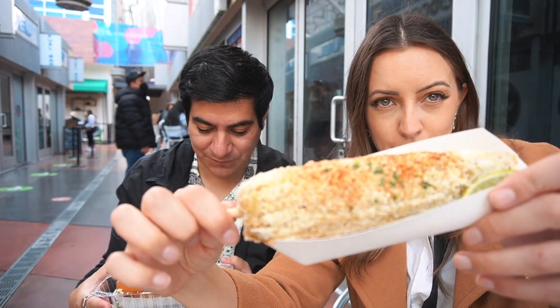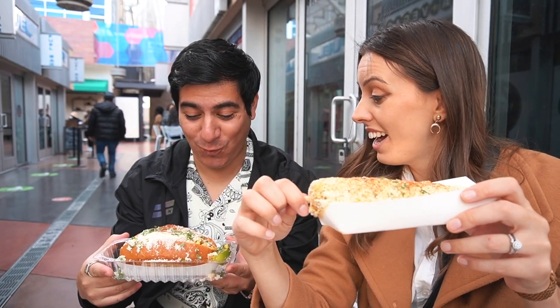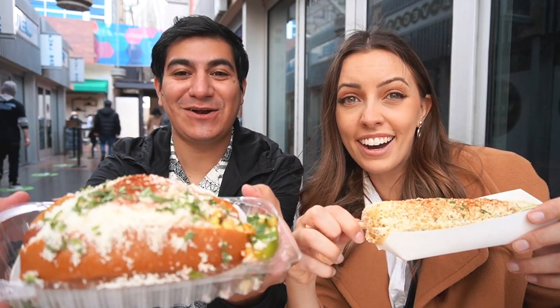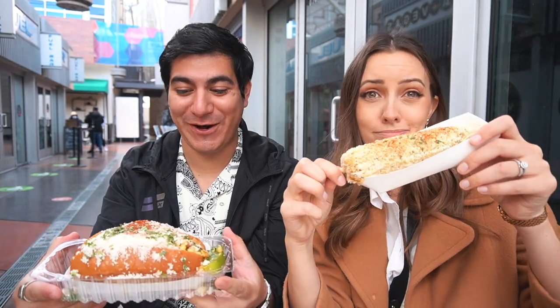I personally got an elote, which I'm very excited for, and my companion got an elote hot dog. They had all sorts of really unique hot dogs, even chili dogs. Here we have the elote — there's literal steam coming off of it. It has a lot of corn and even a lime, because lime is traditionally used in Mexican-style corn.